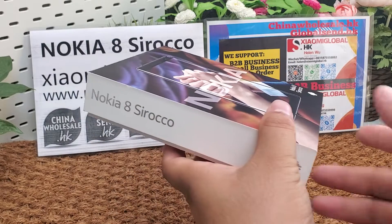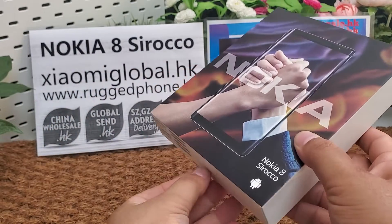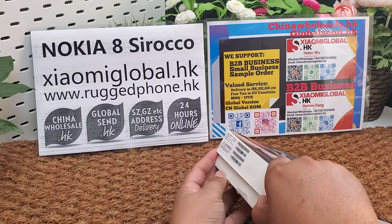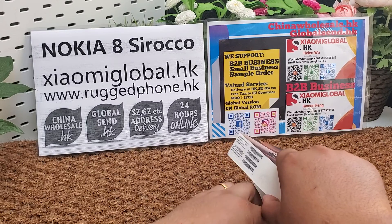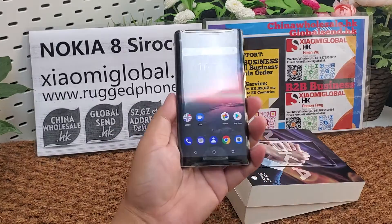We can make it global standard. We have almost 10 years of global trading and international trading experience since 2010. We can deliver Nokia A, the local smartphone and other Nokia smartphones.